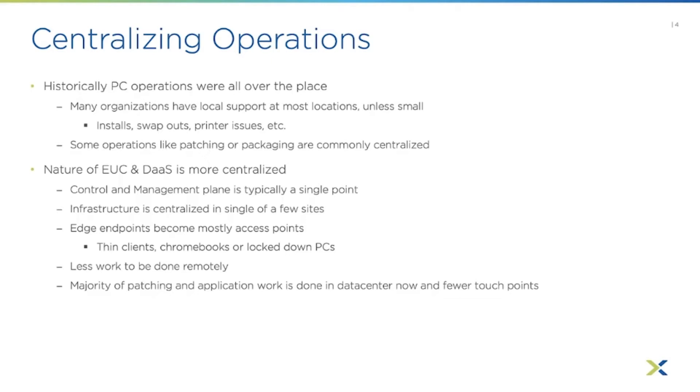Typically your infrastructure is centralized, maybe at a single site or down to just a few sites. Organizations that don't need multiple sites or disaster recovery could centralize all their desktops and apps into a single site — whether that's a single cloud vendor, a single public cloud location, or a single data center on-prem or at a partner facility.